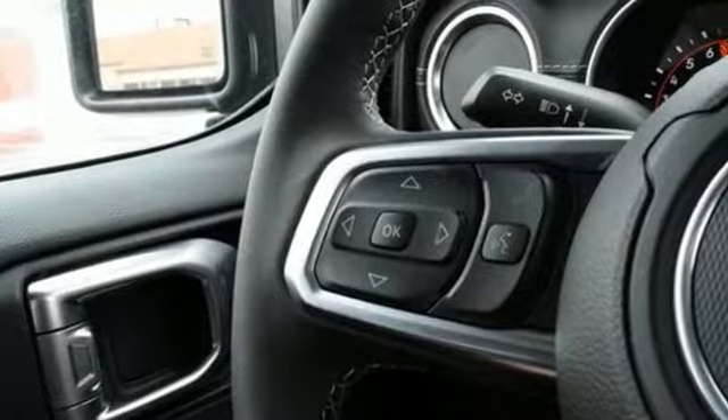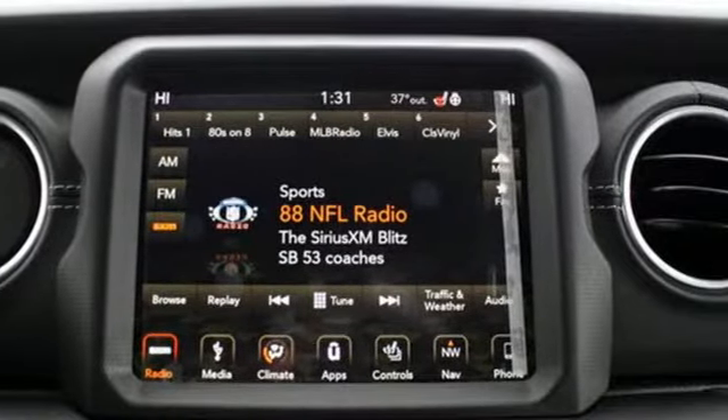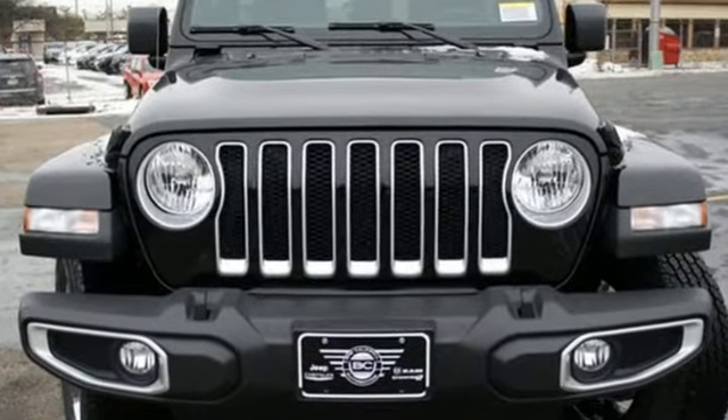Everywhere you want to go, anything you want to do, Jeep takes you there. They say a journey begins with one step. In this case, it begins with a test drive. Start your next adventure today.